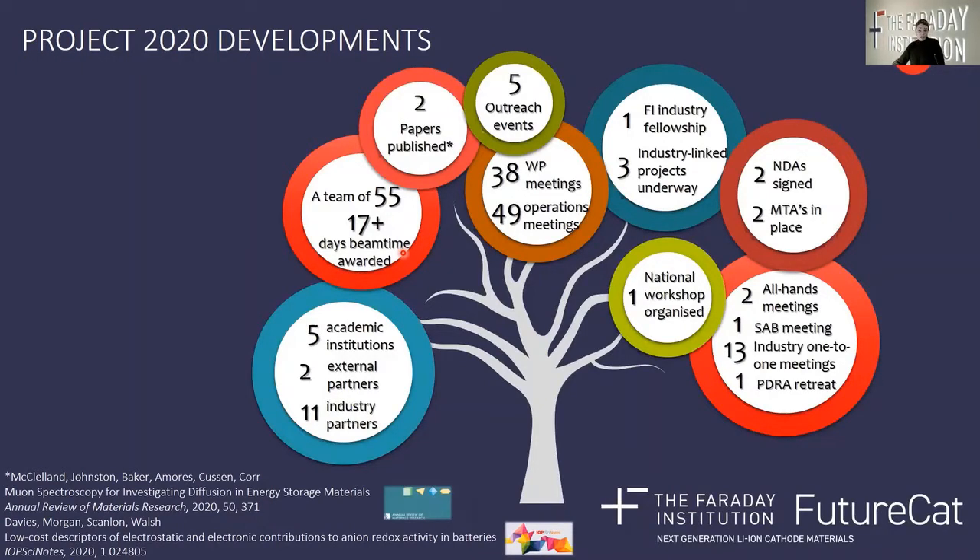Collaboration and engagement are key to achieving our goals, and you'll see across this tree that we have multiple meetings with defined objectives that keep our team connected. The FutureCat project is striking a balance between solving fundamental scientific questions and collaboratively addressing industry-focused challenges, as well as positioning ourselves to react quickly to IP opportunities. To this end, we have signed a number of agreements with our industry partners that are accelerating our collaborative opportunities and interactions.